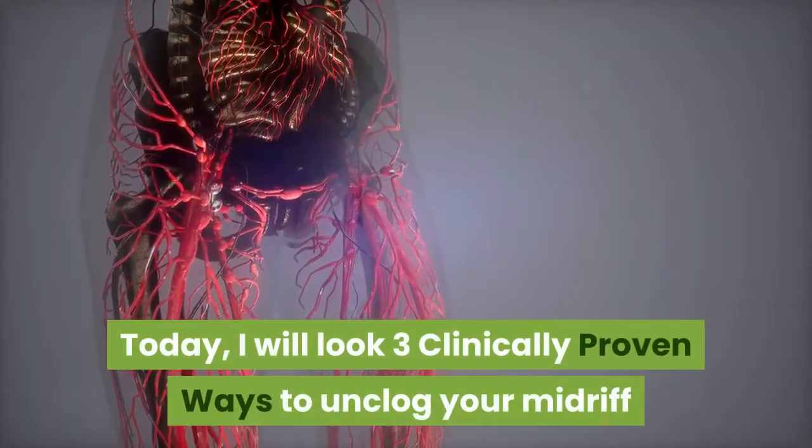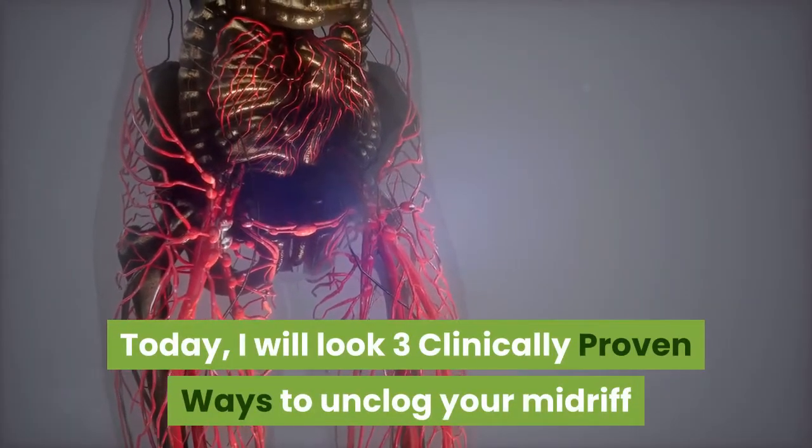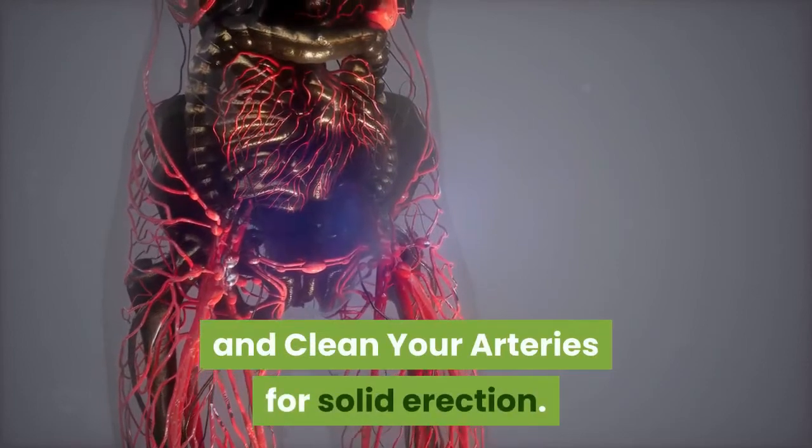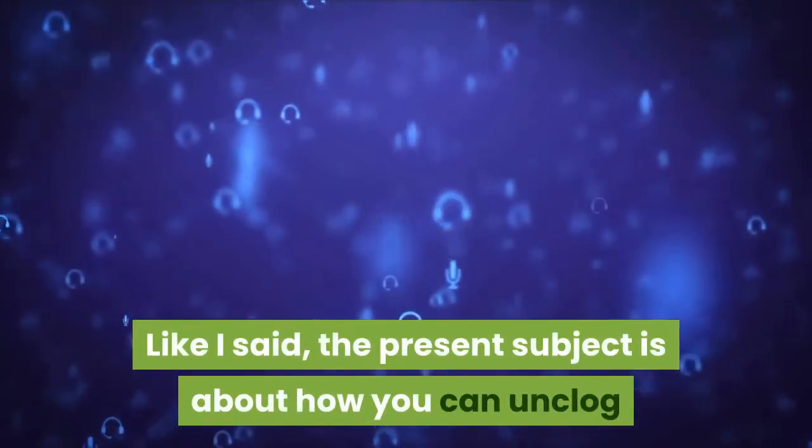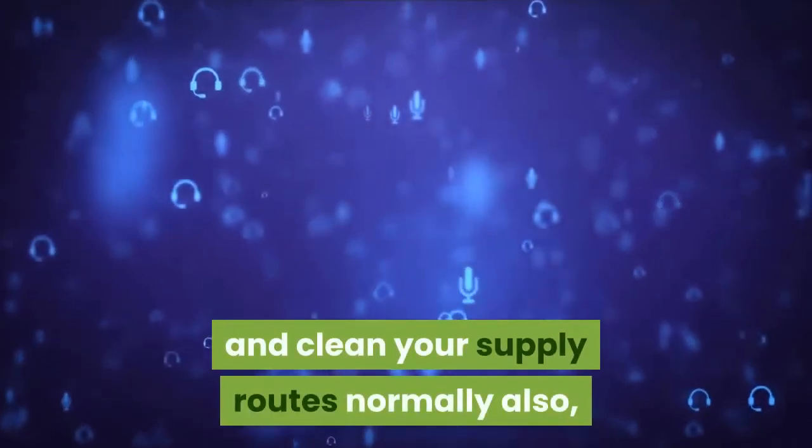Today I will look at three clinically proven ways to unclog your arteries and clean your arteries for solid erections. The subject is about how you can unclog and clean your arteries naturally.